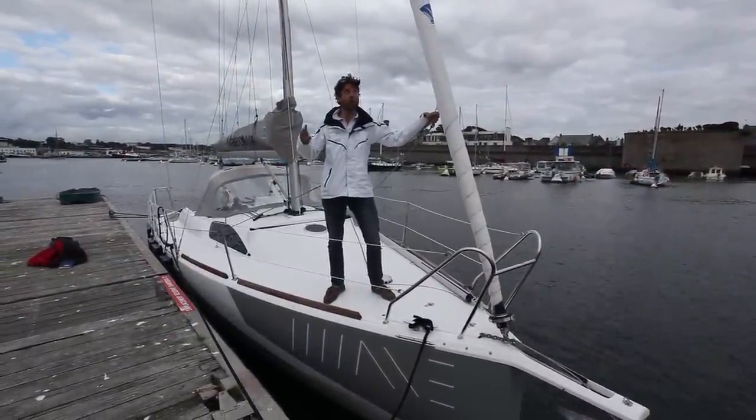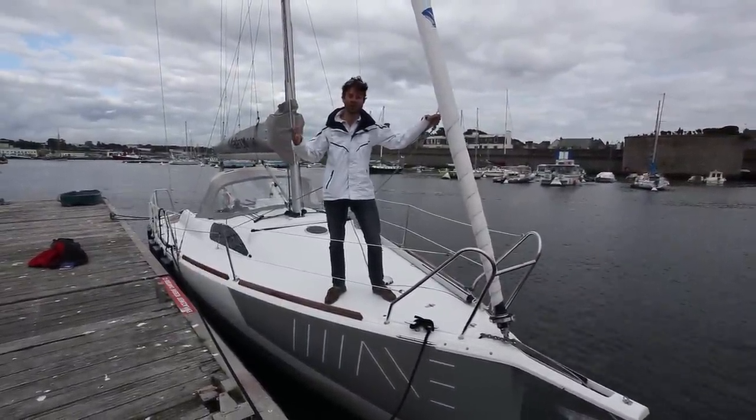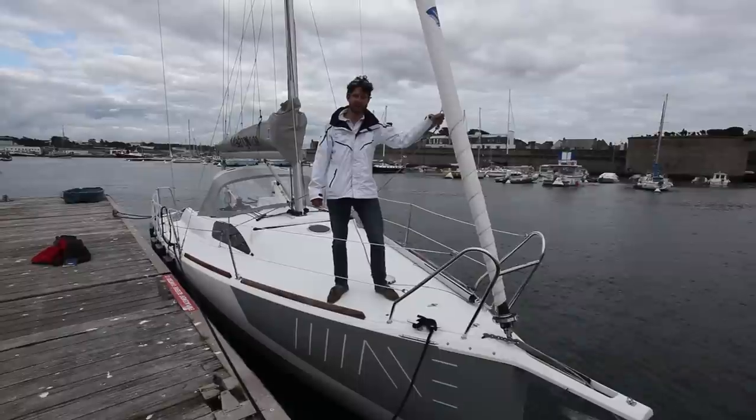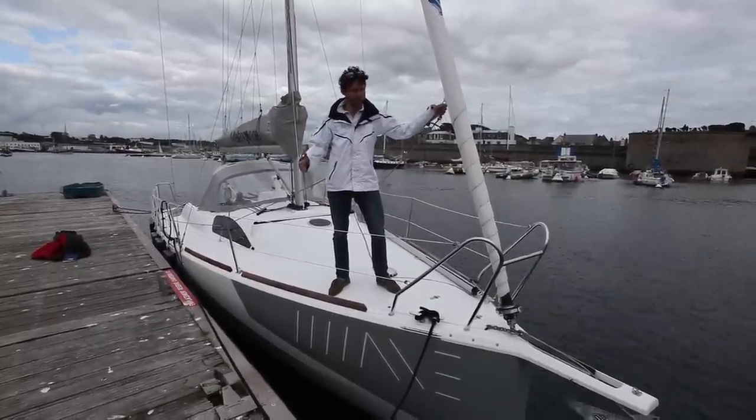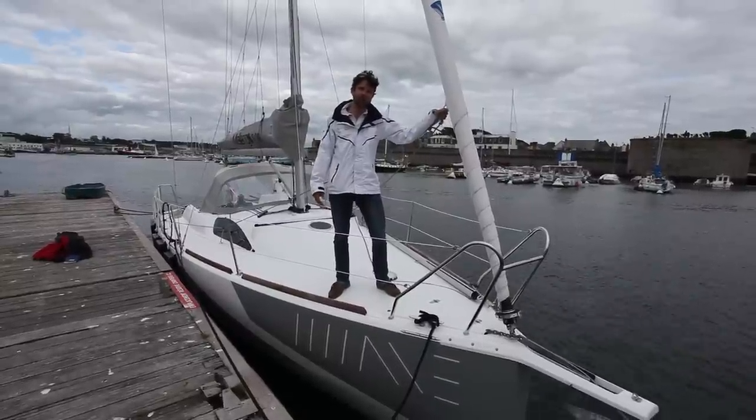We're here in what was until very recently sunny Concarneau in the south of Brittany, to test a boat that's been built just around the corner here, designed by local man Pierre Rolland.